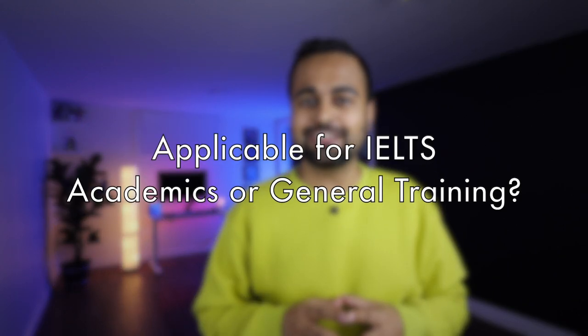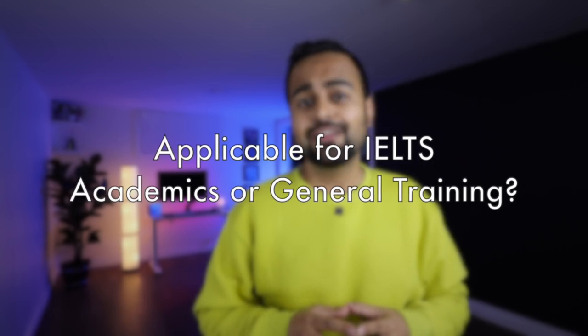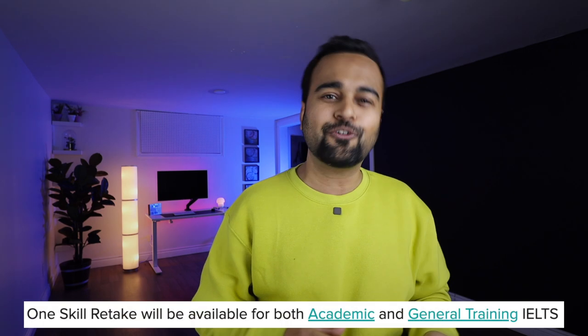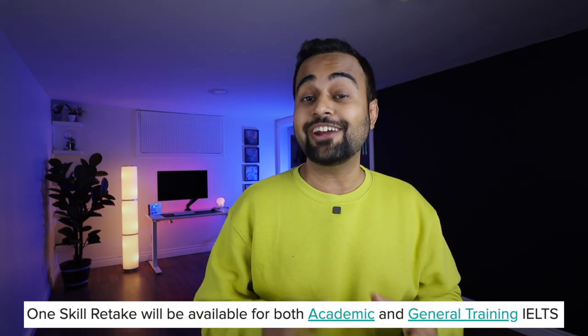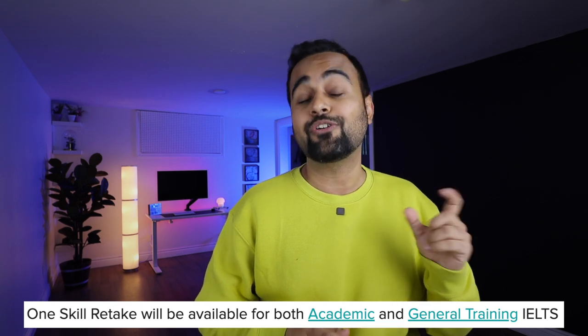Another big question: is this valid for academics or for general? The good news is that it would be applicable for both general and academics. In Australia it has been applied for both, so most probably the same rules would apply worldwide as well.